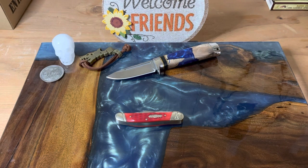Hey guys, welcome back to the channel. Guess what day it is? That's right, it's Fun Knife Friday. And I got a kind of a cool Fun Knife Friday for today.